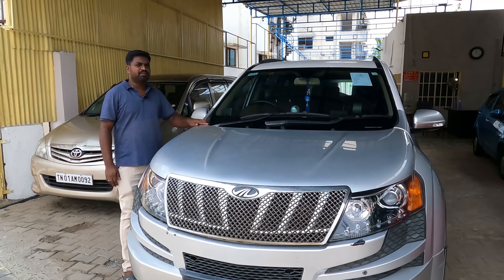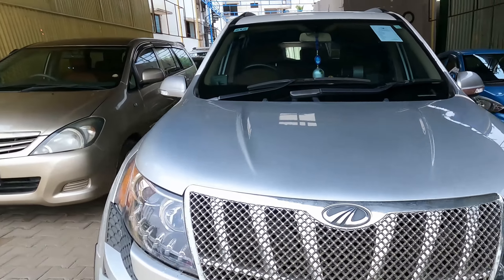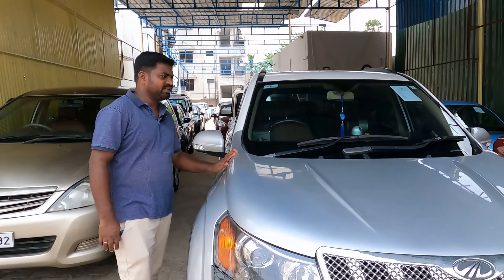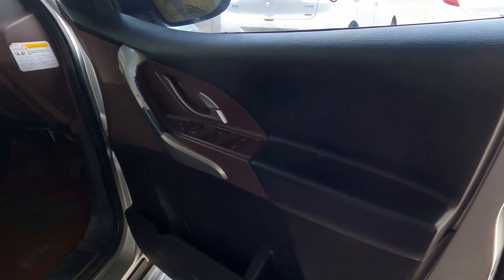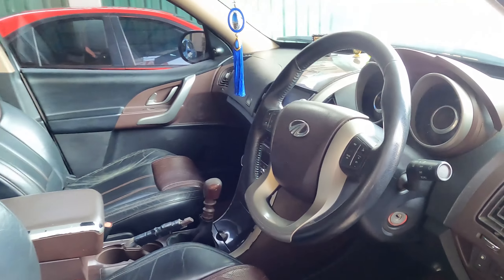XV500, W88 Top End Model. 6 airbags, 2018 model. Single owner, 2014. There is a company service record and the interior is in tight condition. The rate is negotiable.